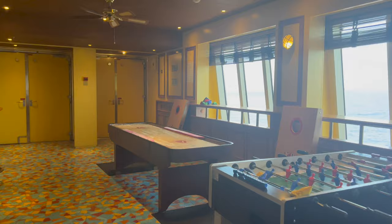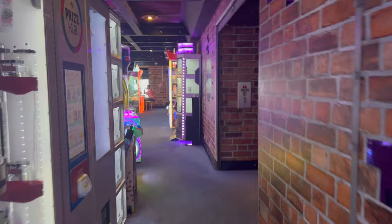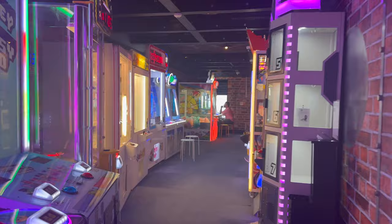Walking out of the Red Frog Pub and making our way down the ship, there's another bar but it was never open during our sailing, so not really sure what it was. Here we have the Warehouse, which is our little game room. You can actually play games for tickets and redeem them for prizes — they have some really good prizes on the boat. I know they have iPads and iPhones.